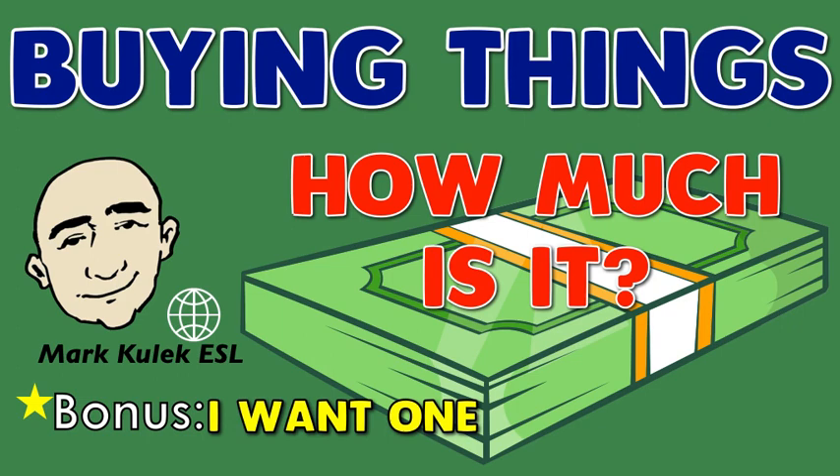Hi, this is Mark and this is English conversation practice: buying things — how much is it? Plus bonus content. I want one! Okay, great. Be sure to stick around for the second part of this video for that bonus content. Are you ready? Yes! Okay, let's start.